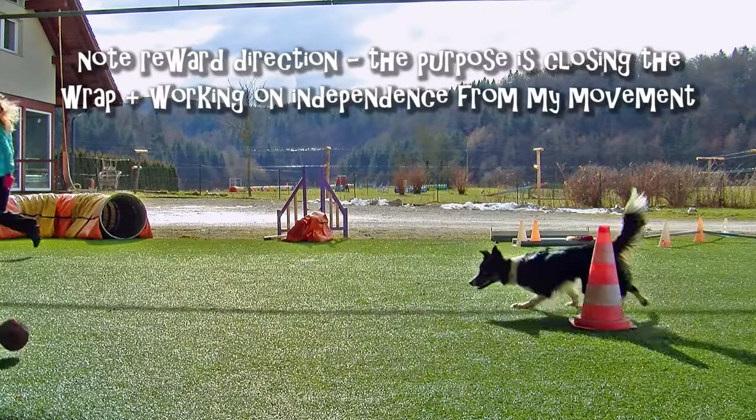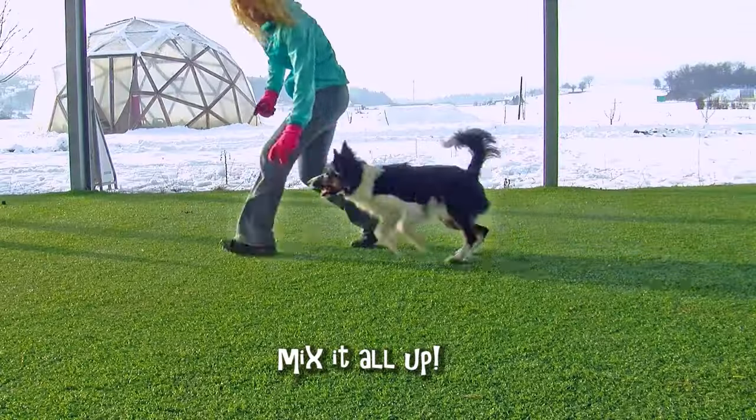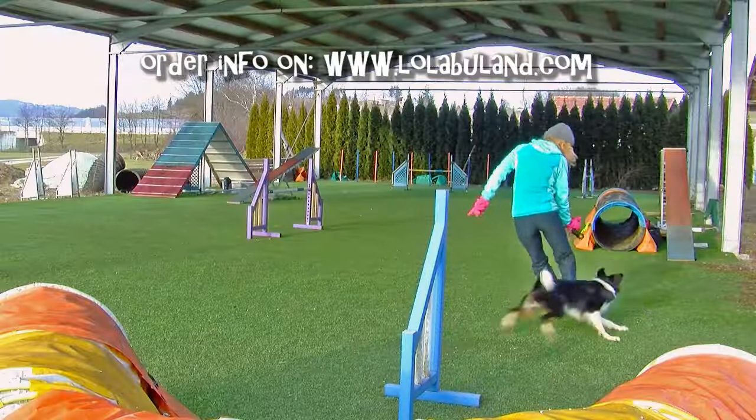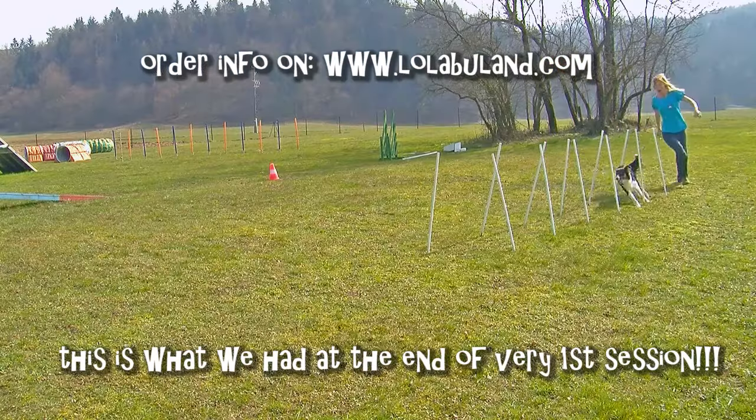This DVD pretty much covers it all: tight turns, sands, come to hand, pushes, treadles, verbal discrimination, obstacle discrimination, tunnel traps and turns, backside tunnels, different crosses and handling.